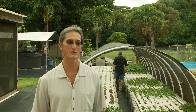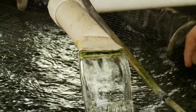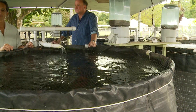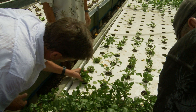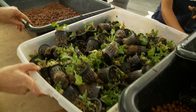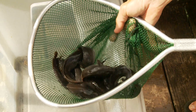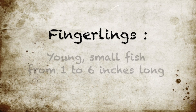Aquaponics is actually a combination of two different technologies: aquaculture, which is intensive fish farming, and hydroponics, which is growing plants without soil. It's only been around for about 35 years, and it really is the cutting edge of intensive food production. It's a bio-integrated system that combines the fish and the plants together.